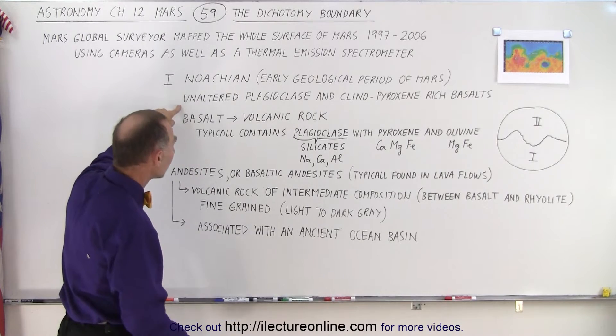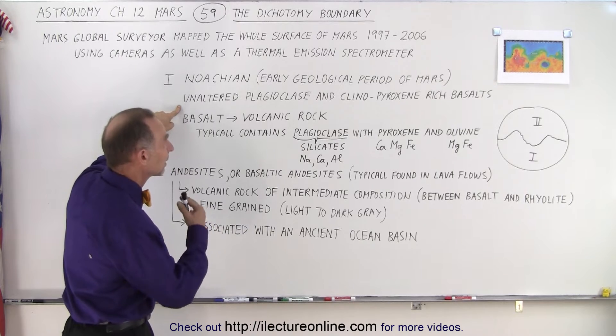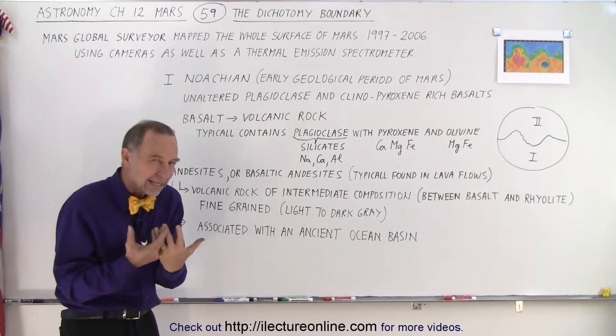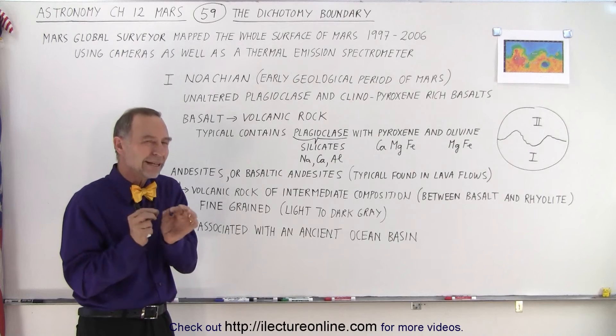We find that it's mostly unaltered plagioclase and clinopyroxene-rich basalts. These are basically volcanic-type rocks. The northern half is made up of volcanic rocks as well, but the difference is that the southern half's rocks were formed a long time ago.